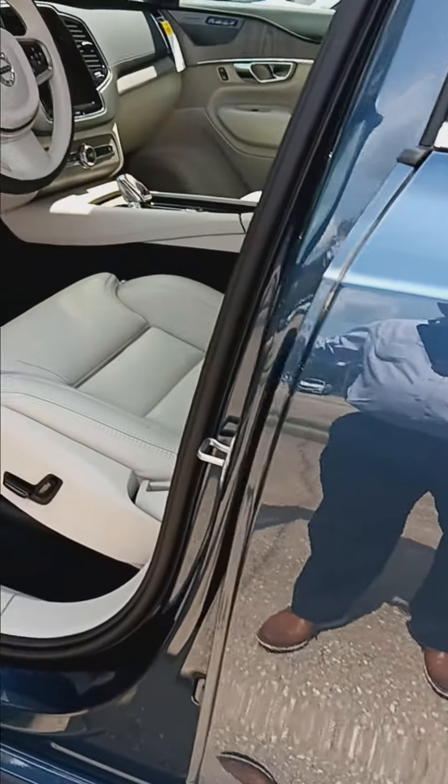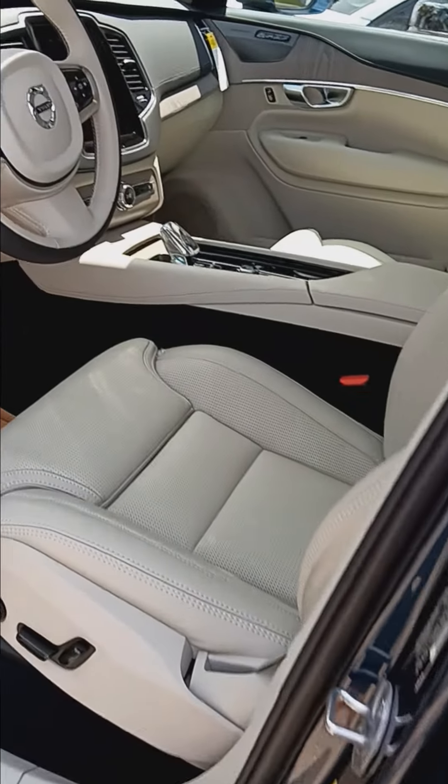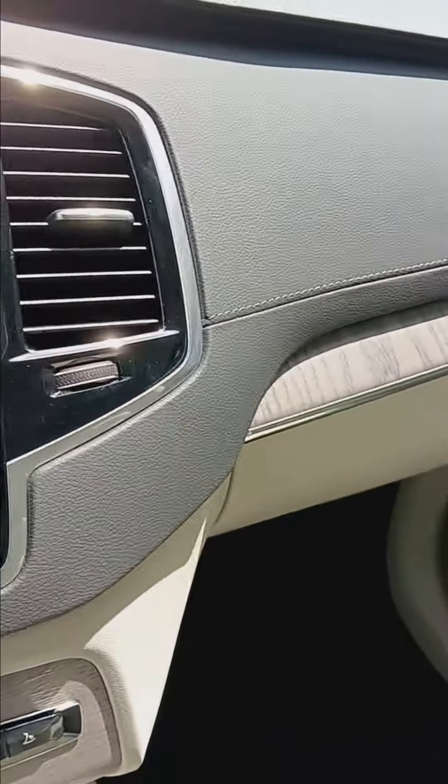This is going to be the ultimate trim. You have the 2-liter double turbocharged engine with the B6 battery assist.